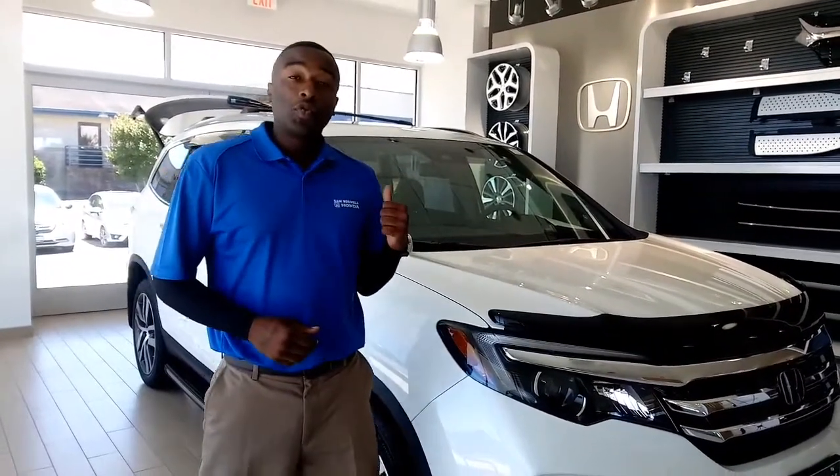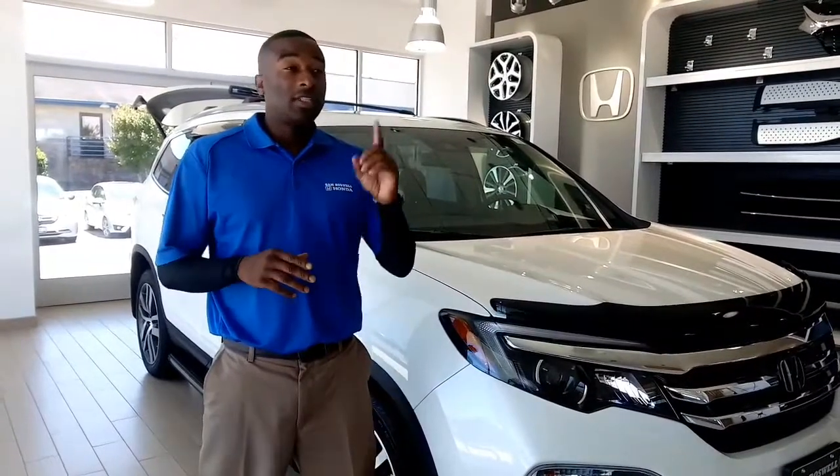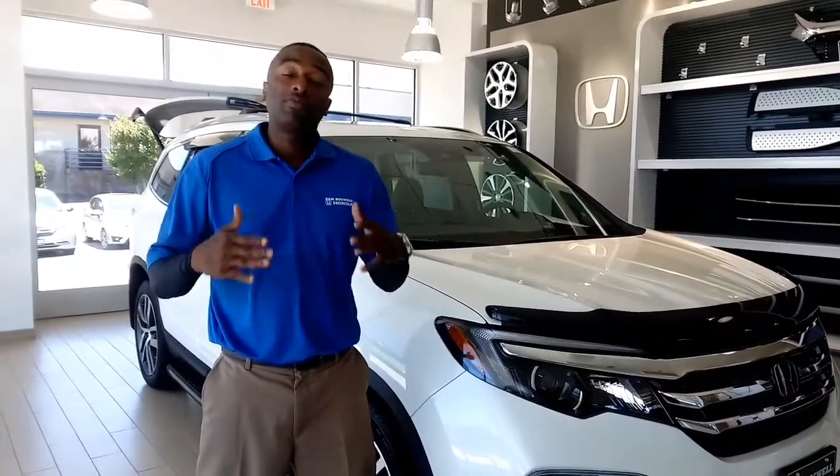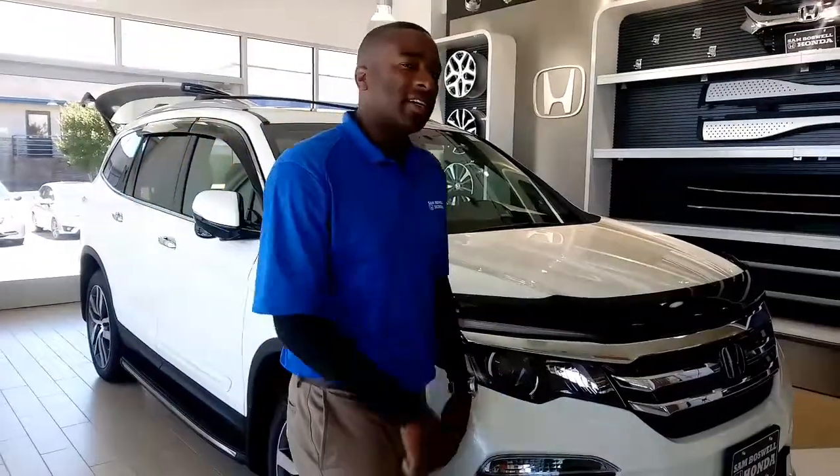We're looking at our 2017 Honda Pilot — this is the Touring Edition. This was our number one seller of 2016. This is definitely a nice, powerful, but yet smooth vehicle. Take a look inside; follow me.